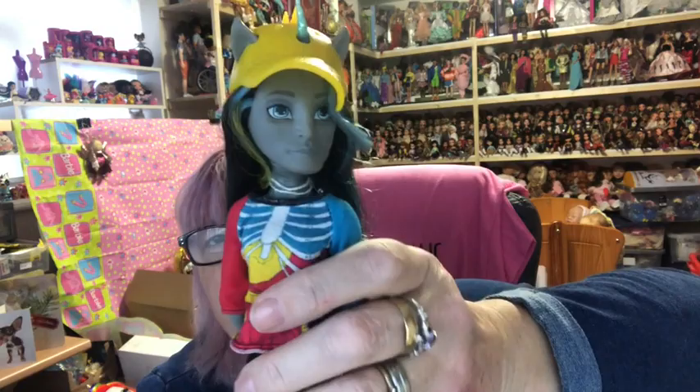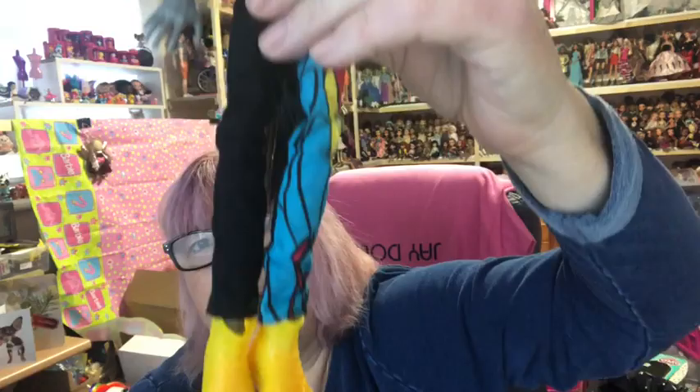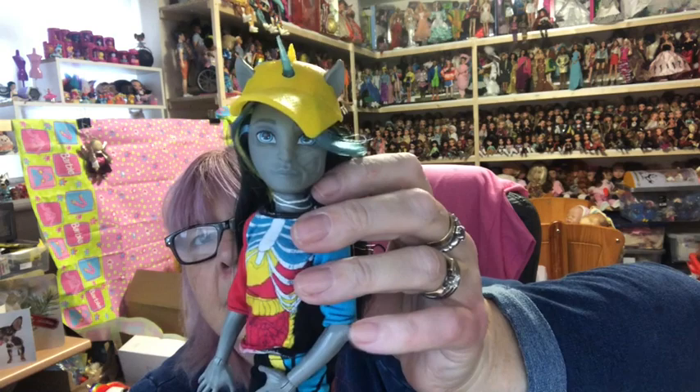Then we've got Neighthan Rot — he's like a cross between a zombie and a unicorn. He's got his unicorn horn, his innards visible on his top, a yellow hat, and yellow boots. That's Neighthan Rot.